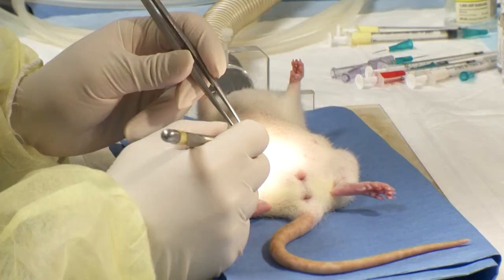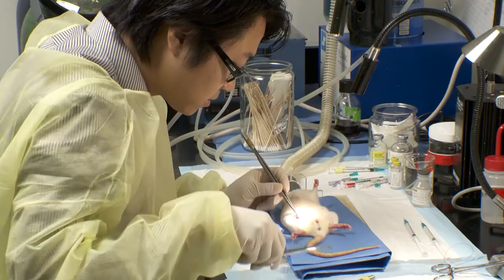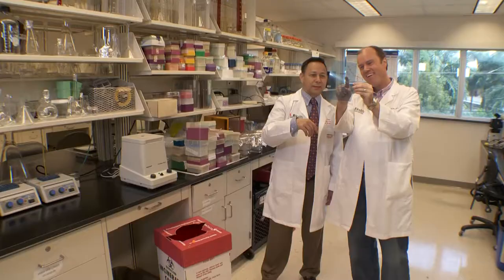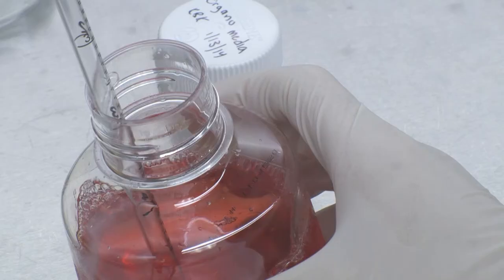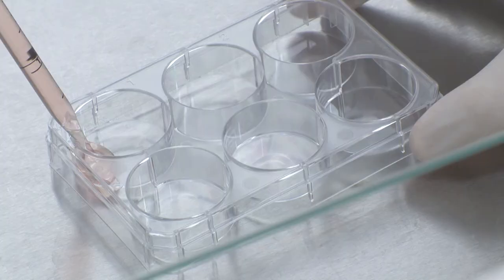When you induce a very mild stroke — what we would call a sublethal stroke — and wait a period of recovery, the brain becomes highly resistant to a subsequent stroke that is lethal. What we are doing is trying to find the mechanisms of how that works and trying to find potential drugs that emulate that condition.